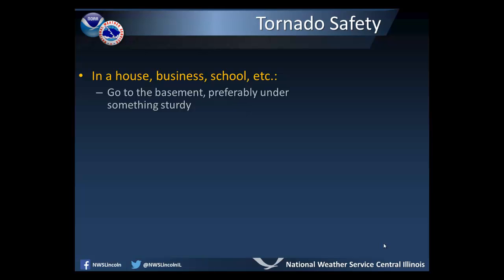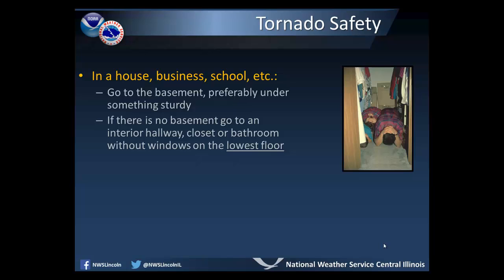If you are in a house, business, school, or other facilities such as churches, go to a basement, preferably under something sturdy. If there is no basement available, go to an interior hallway, closet, or bathroom without windows on the lowest floor of the building.